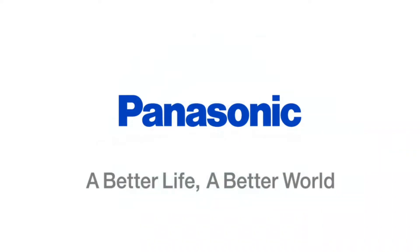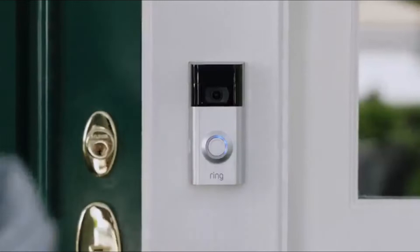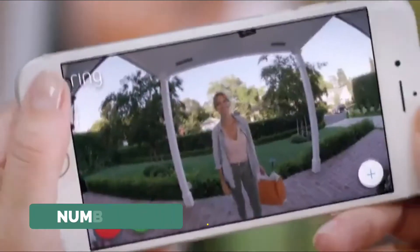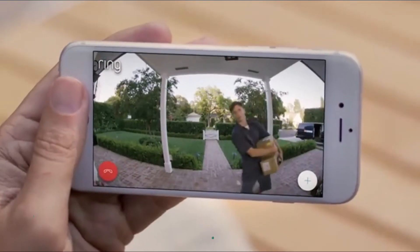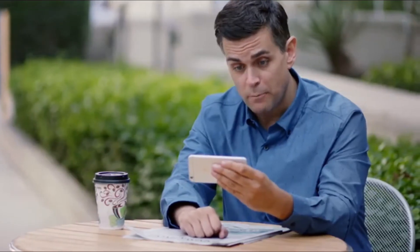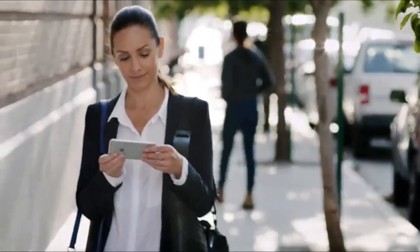A lot happens at your front door. With a Ring video doorbell, you'll never miss a visitor. Hi Shelly, you home? You know what, I'm at the store, I'll be there in like 10 minutes. Hello? Oh hey, thought I missed you. Got a couple packages for you. Oh, great. Can you put it around back, please? Any time, from anywhere, Ring keeps you connected to the things that matter most.